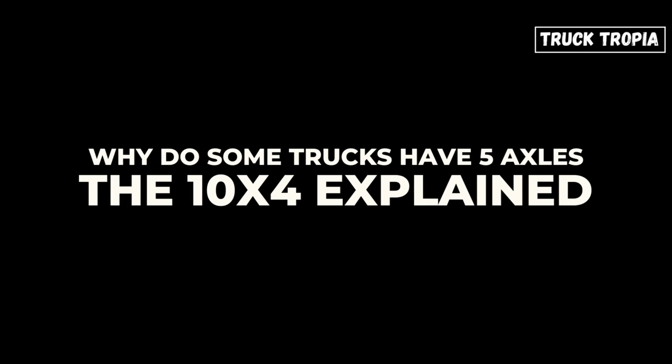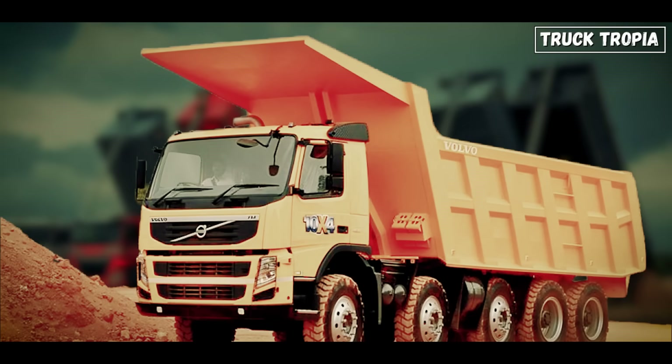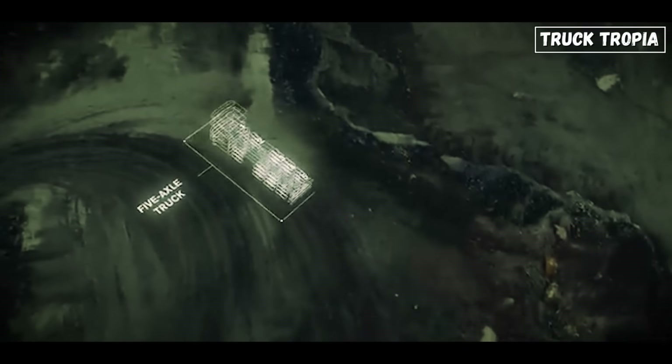If you've ever seen a truck with not four, but five axles and thought, why does it need that many wheels? You're not alone. Today, we're diving into the world of the five axle truck, also known as the 10x4.